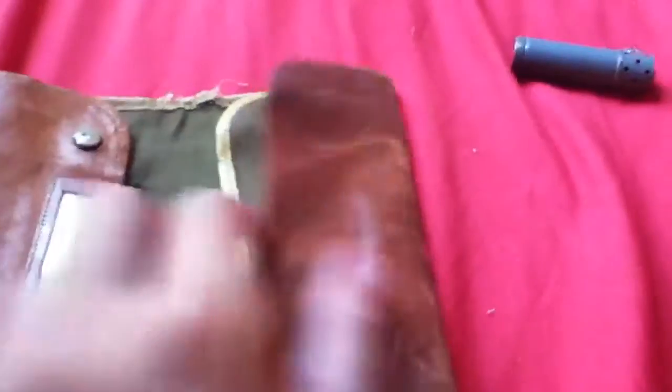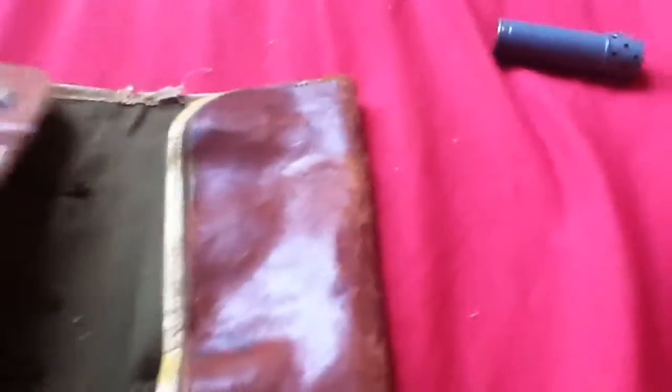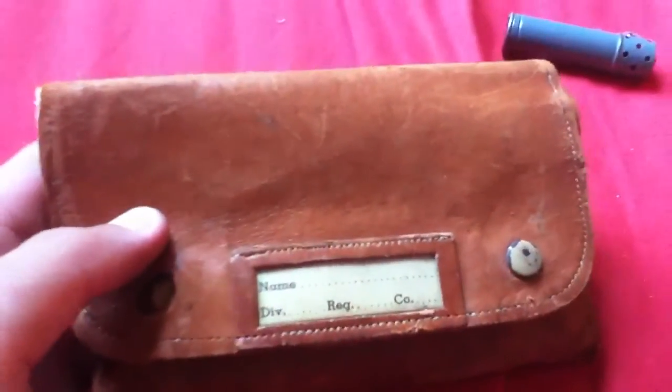This one I need help with — if you guys could give me some info on it that would be awesome. It's got name, division, regiment, and company on it.